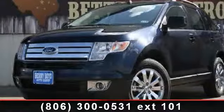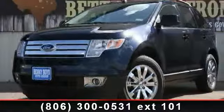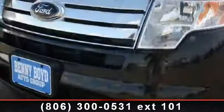Step into the 2010 Ford Edge Limited. If you are looking for an automobile with great features, look no further.